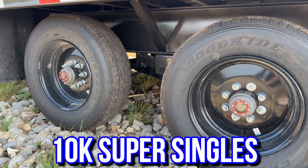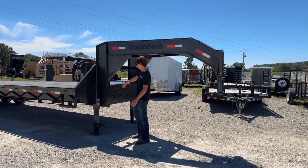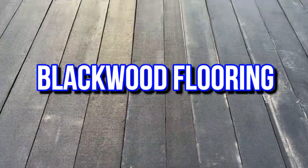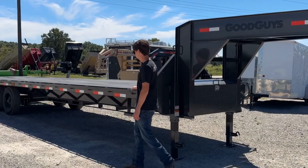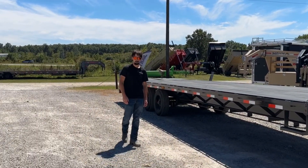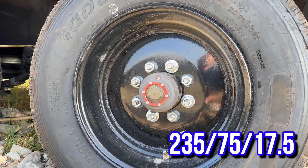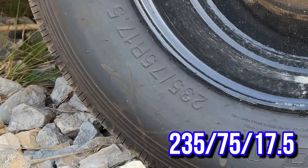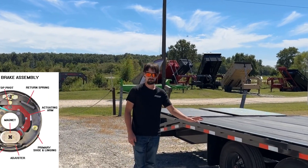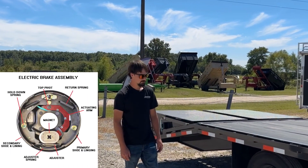They're going to go with the 10,000 pound super singles. This one's got your toolbox up in the neck. They're going to give you the black wood on the back, and on the back we're going to do the 235 75 17.5s. So they're going to give you a heavy 18-ply tire on your super singles, and this one's going to have the electric over electric drum brakes.